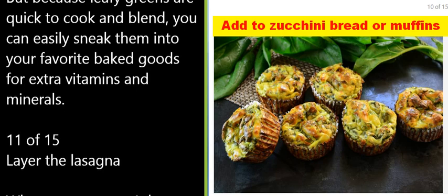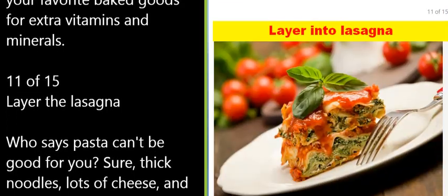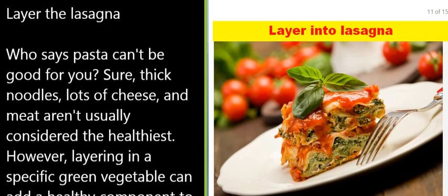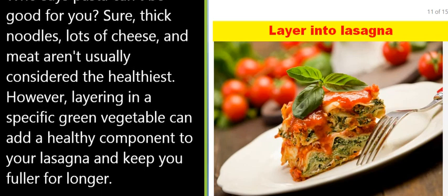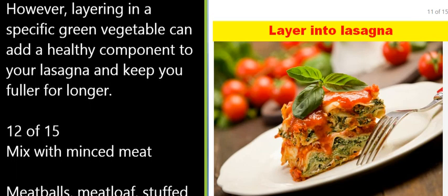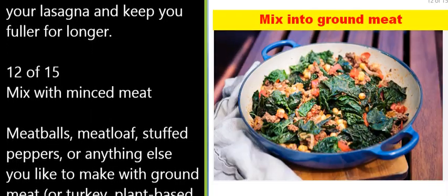11 of 15: Layer the lasagna. Who says pasta can't be good for you? Sure, thick noodles, lots of cheese, and meat aren't usually considered the healthiest — however, layering in spinach can add a healthy component to your lasagna and keep you fuller for longer.